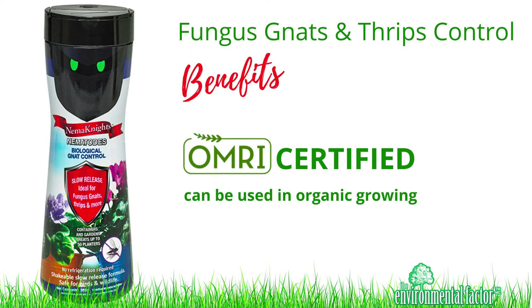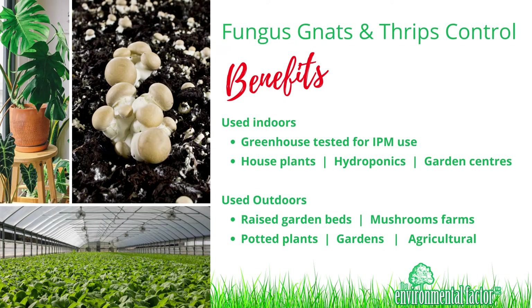OMRI certified, enabling it to be used in organic growing. Fungus gnats and thrips control can be used indoors for greenhouses, houseplants, hydroponics, and garden centers. Can also be used outdoors for raised garden beds, mushroom farms, potted plants, gardens, and agricultural applications.